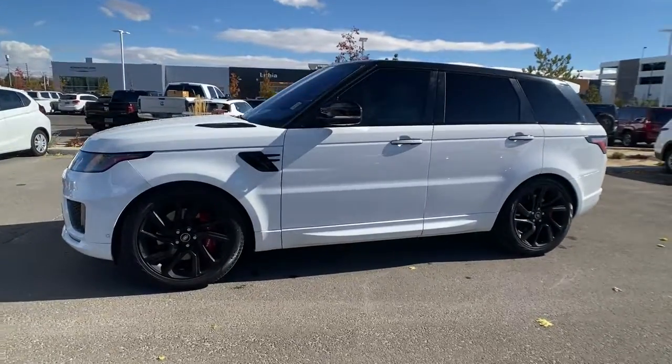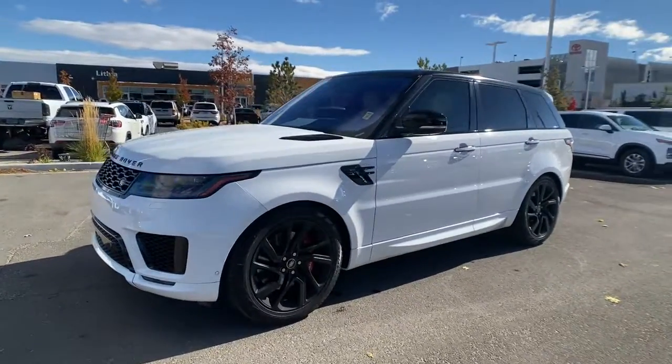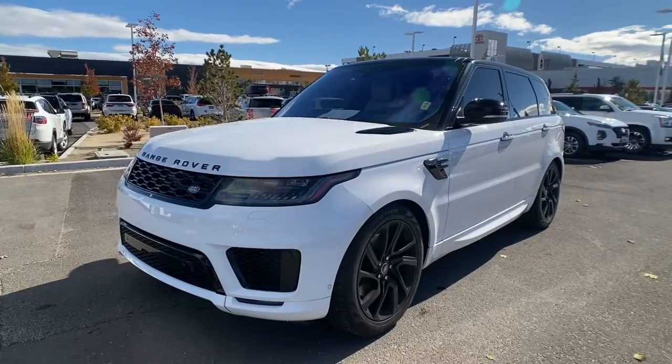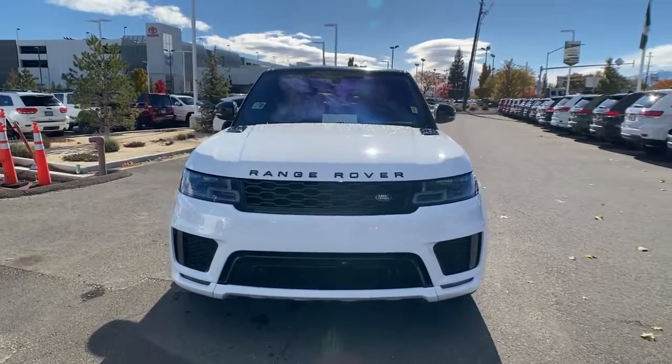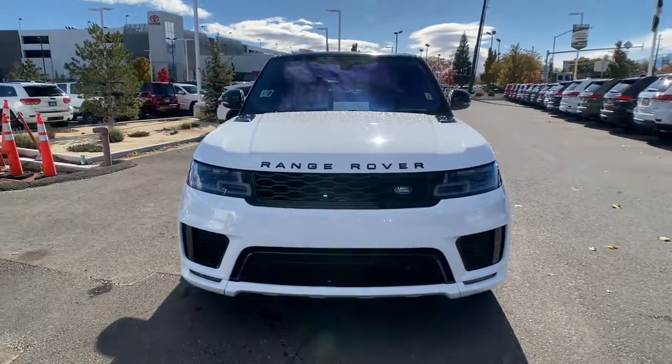Panoramic roof, keyless entry, hands-free liftgate, navigation system, heated driver's seat, iPod and MP3 input, fog lamps, remote engine start, sunroof, cooled driver's seat.